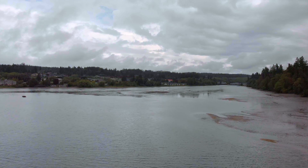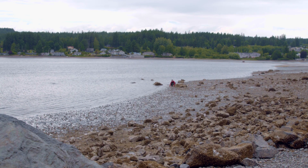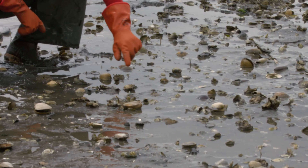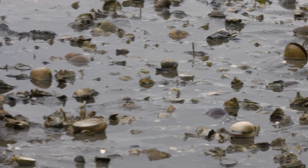These restoration areas are doing well. These mudflats where we might have seen very scattered Olympias now have tens of thousands of Olympia oysters that are spawning naturally. Just within this little area you can see Olympia oysters clustered throughout — so it starts to give you an idea of the density.